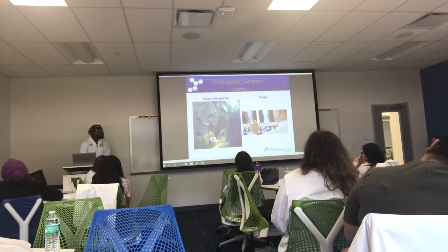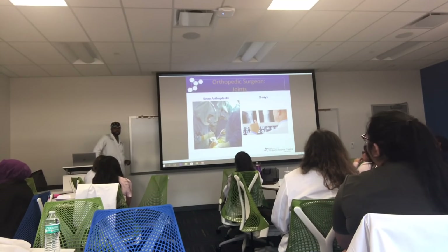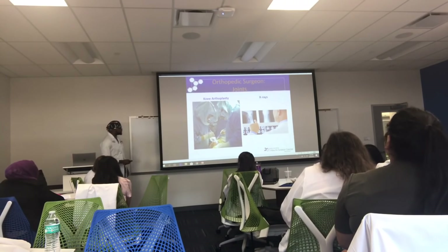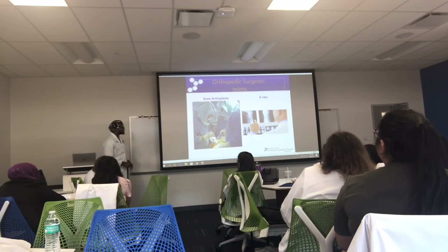Has anybody had a family member — grandma or grandpa — who had a knee replacement? We wear these space suits here to protect us from all the blood and body fluids that go around during surgery.